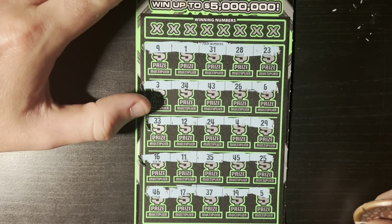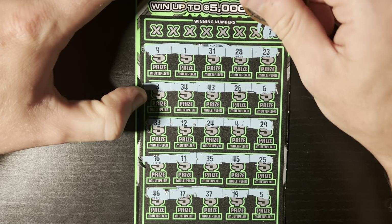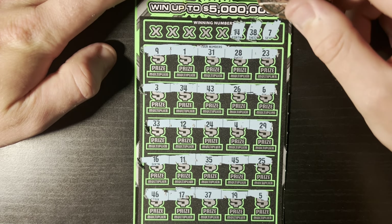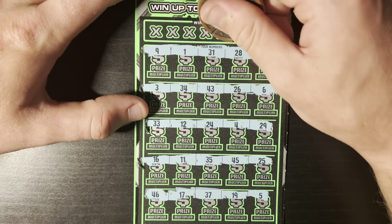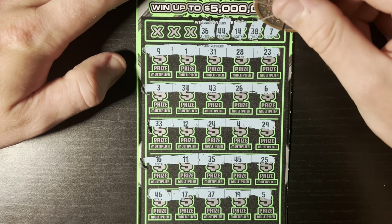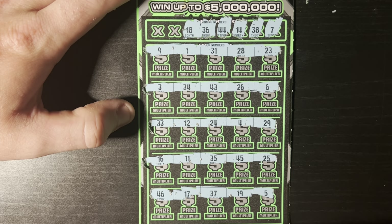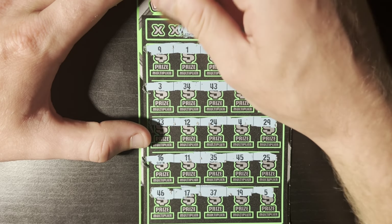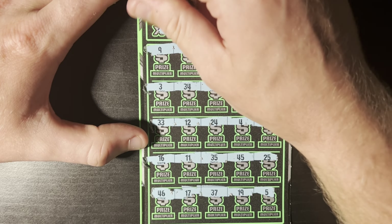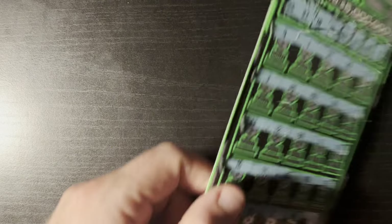This green color is very cool — hopefully it treats me well. Checking numbers: single 7 we have a 6, no 7; 38 not there; 14 not there; 44 got a 45; 36 got a 35 and 37; 18 — got a 17 and 19 but no 18; 27 we have a 26 but no 27. Last chance — 22 we have a 23. No win on ticket 23.